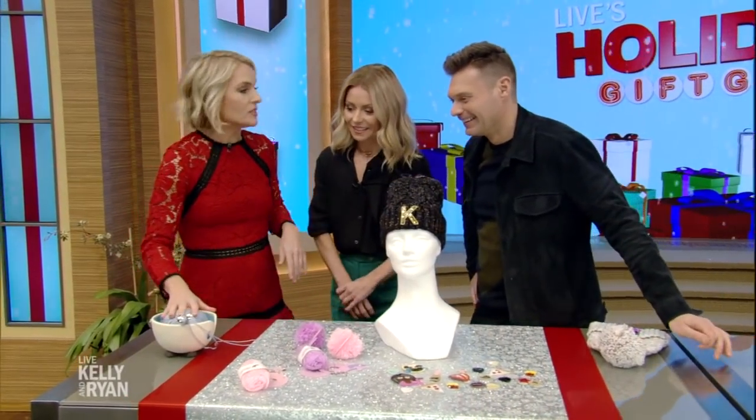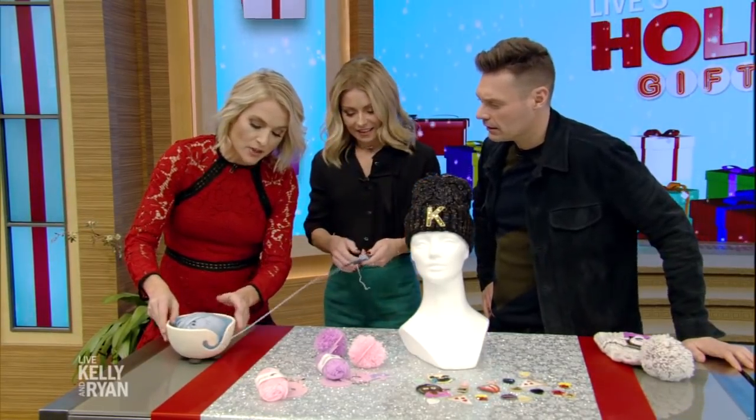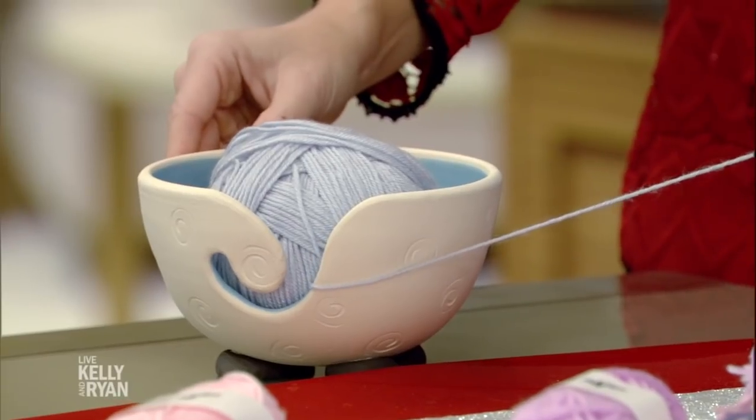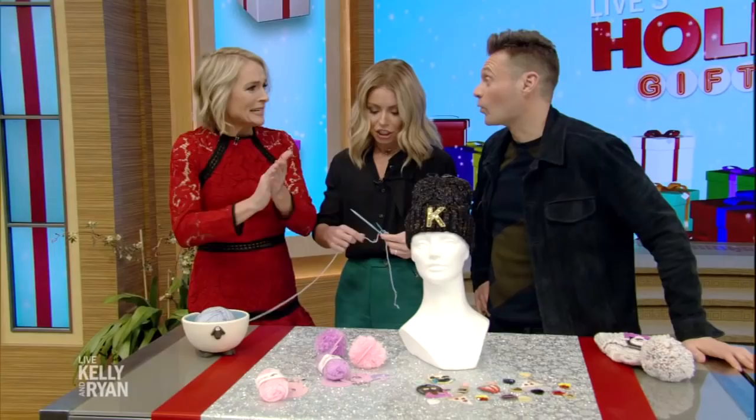And then finally, from Uncommon Goods, this makes me so happy — I gave this to my mother-in-law. You put your ball of yarn in there, then loop it out the back so it doesn't get tangled. And look at your little shape — that's incredible! Great idea.